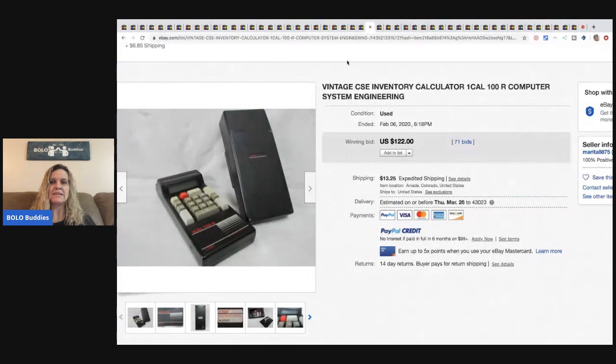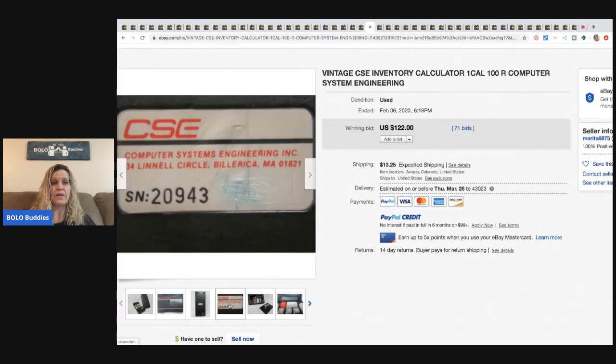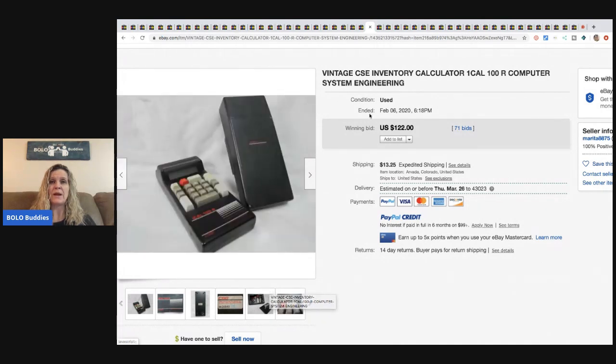The next item is a vintage CSE inventory calculator — Computer System Engineering is in the title. It just looks like whatever was on the actual label/sticker. This sold for $122 with 71 bids, buyer paid shipping.